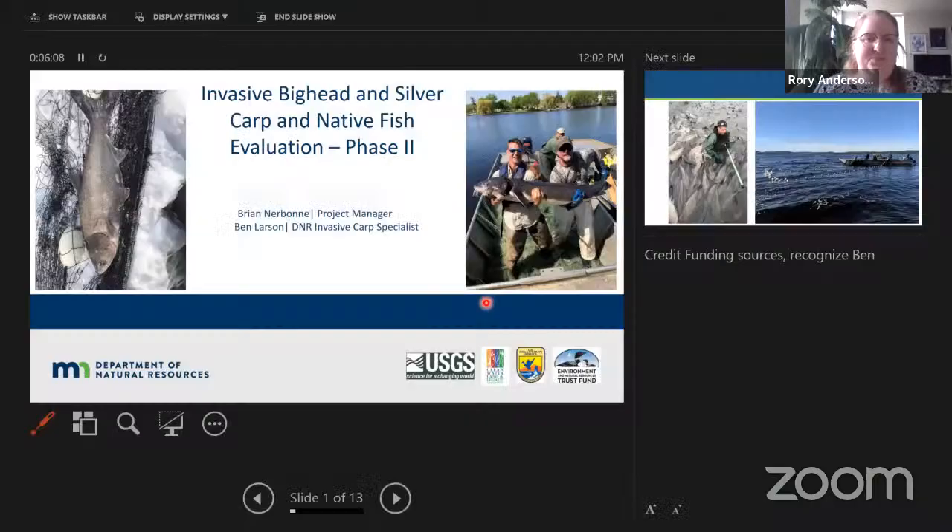Brian was initially muted, but once unmuted he thanked the host for the invitation. He expressed appreciation for the opportunity to talk about work they've been doing with LCCMR funding — both learning about and removing invasive carp from rivers in Minnesota.